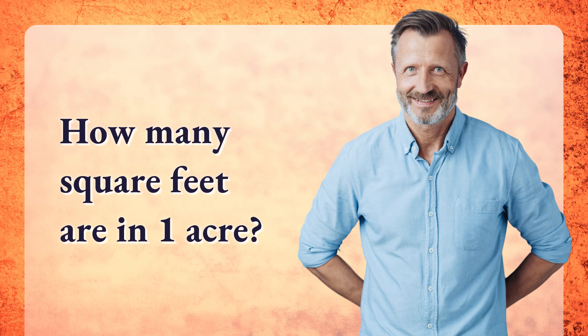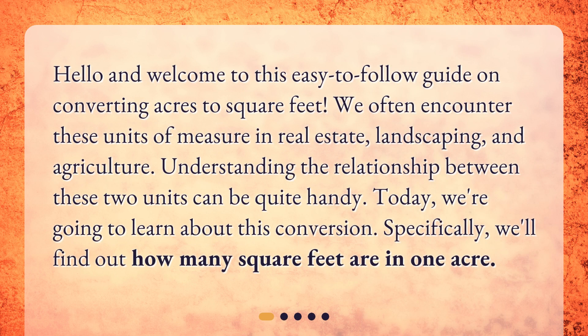How many square feet are in one acre? Hello and welcome to this easy-to-follow guide on converting acres to square feet. We often encounter these units of measure in real estate, landscaping, and agriculture. Understanding the relationship between these two units can be quite handy. Today, we're going to learn about this conversion — specifically, we'll find out how many square feet are in one acre.